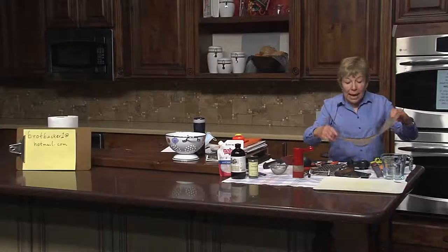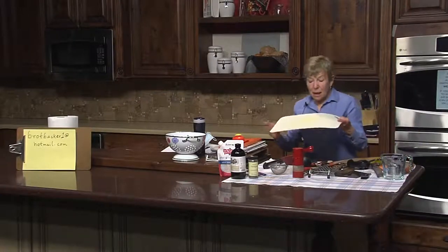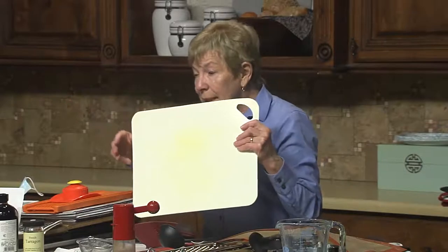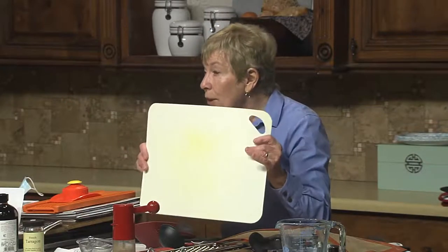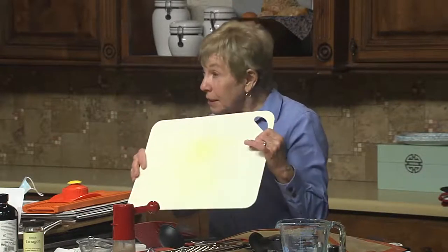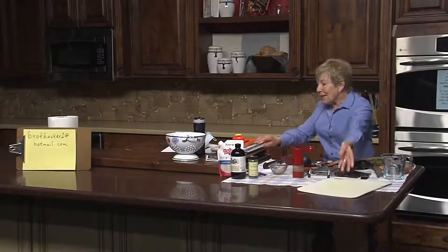Cutting mats — the ones I bought came in sets of four: white, red, yellow, and green. I use the white one for onions and garlic, the yellow for bread, the red for meat, and the green for vegetables. I wash them and put them in the dishwasher, but onions and garlic can still have a little residual, so I like having separate mats for that reason.